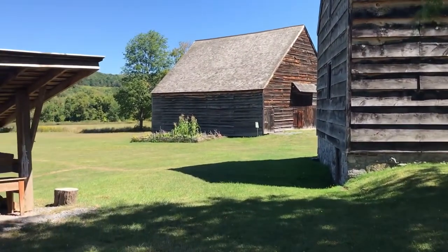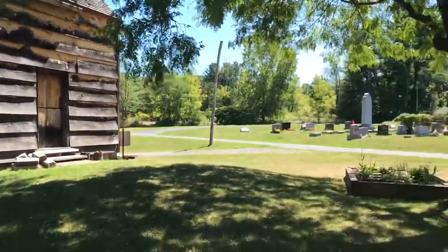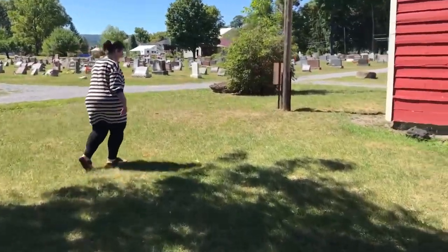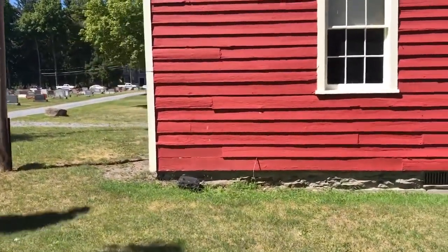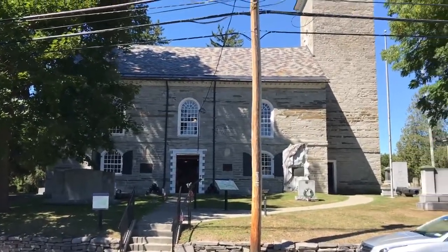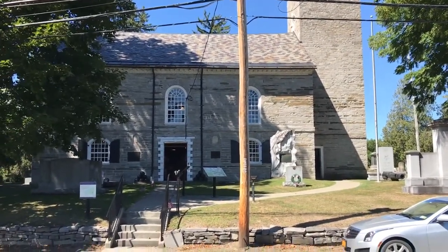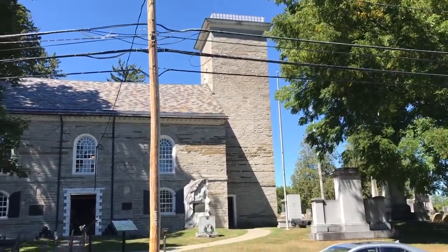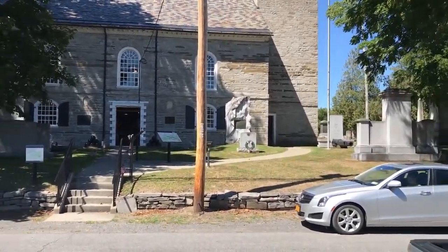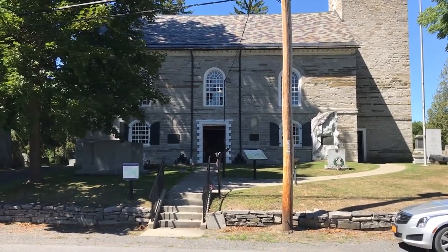We even have a couple of buildings that could be attacked in a good French and Indian War raid, and this is the field where they do their Revolutionary War reenactment. All right, I'm going to close out this video. The Old Stone Fort — Goober approved. Schoharie, New York, probably two hours from Fort Ticonderoga and 45 minutes from Albany. Stay safe, be kind, be courteous, and come out and visit the Old Stone Fort. Thank you.